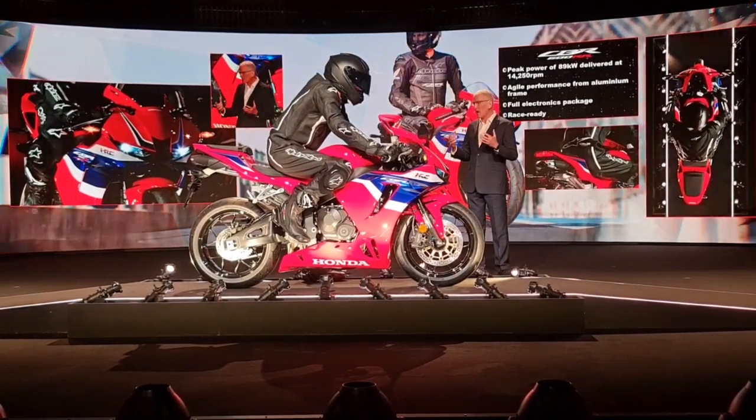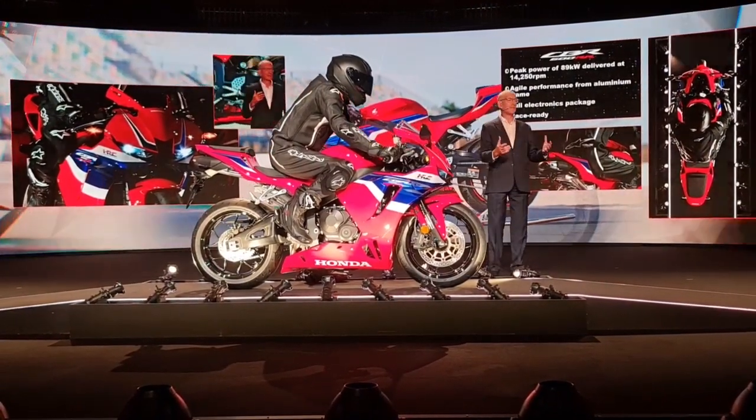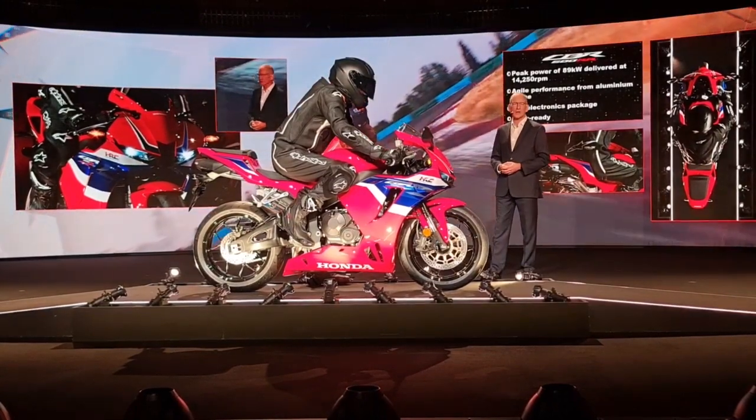So welcome back to a real high-revving, middleweight gem of a motorcycle — the CBR600RR.